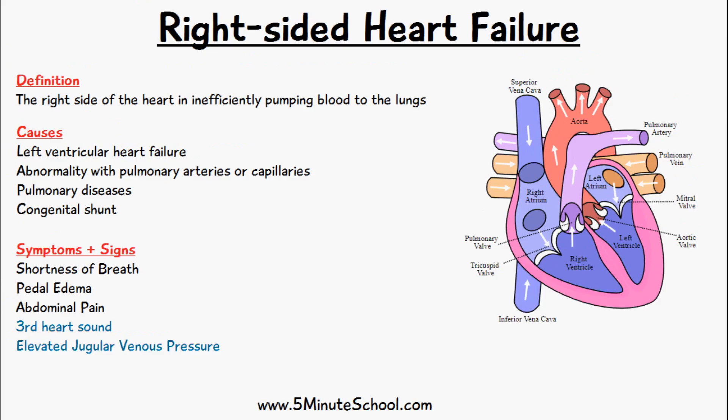Another way you can have this increased afterload for the right ventricle is if there's some abnormality with the pulmonary arteries or capillaries. Things like congenital shunts can cause pulmonary artery constriction, which increases the afterload for the right ventricle — so we have an abnormal pressure applied onto the right ventricle leading to right-sided heart failure. Another cause can be pulmonary diseases as a whole.